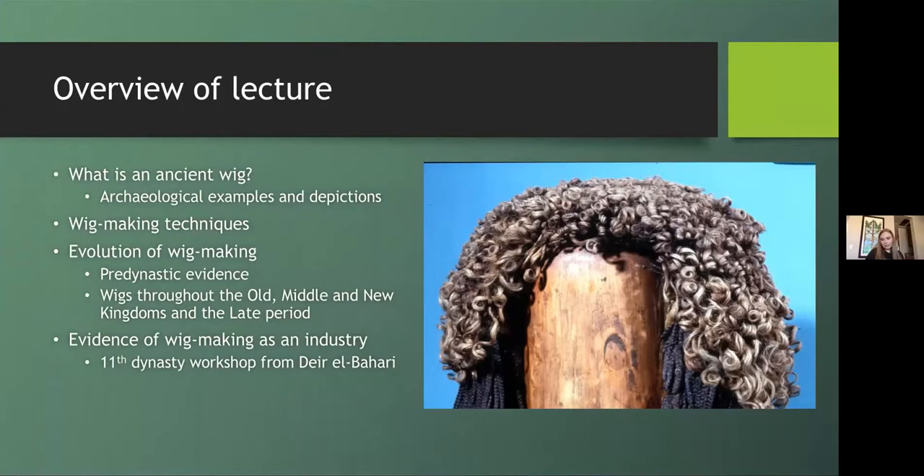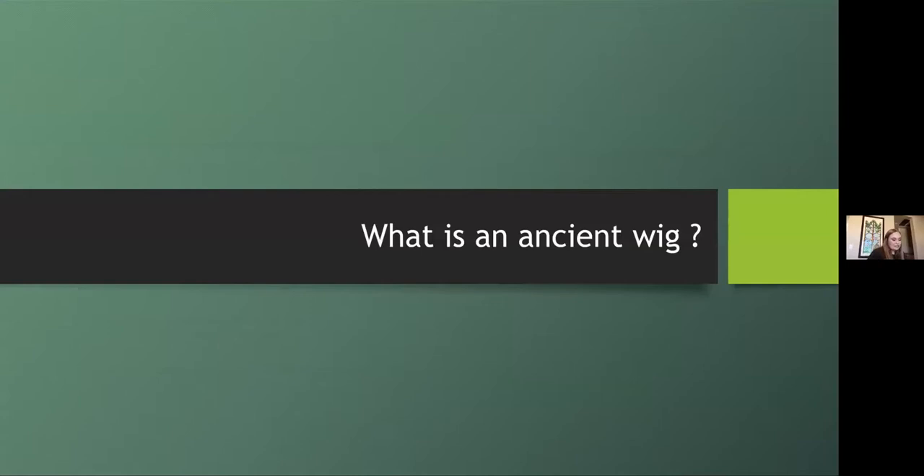I want to start off by going over what a wig is in the ancient context, some wig making techniques, the evolution of wig making throughout pharaonic Egypt, and ending with some evidence of wig making as an industry. The first section is focused on what Egyptian wigs looked like in depictions and in real life and why they might have been worn.